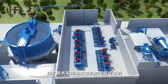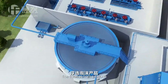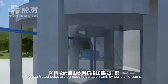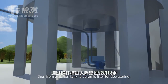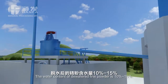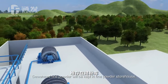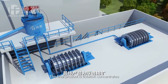The concentrate dehydration workshop uses a thickener and ceramic filter. The flotation froth products are pumped to the concentrator by slurry pump for concentration. Concentrated slurry is pumped to the agitation tank by peristaltic pump, then from the agitation tank to the ceramic filter for dewatering. The moisture content of the dewatered fine powder is 10% to 15%. The dewatered fine powder is kept in the fine powder storehouse as the final flotation concentrate product.